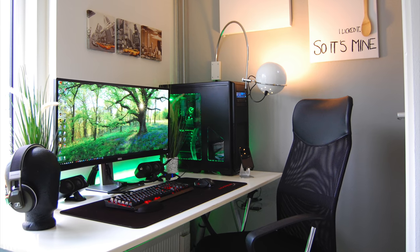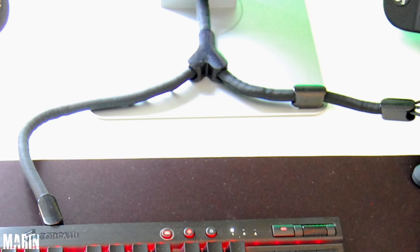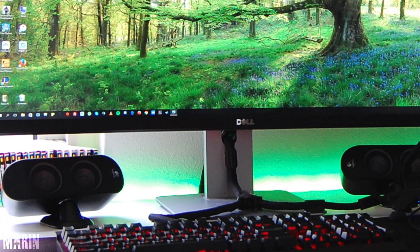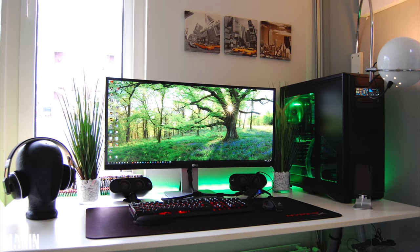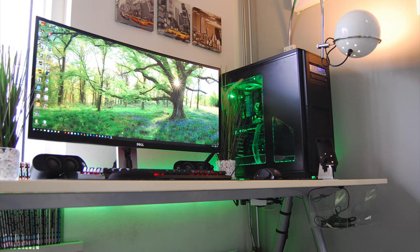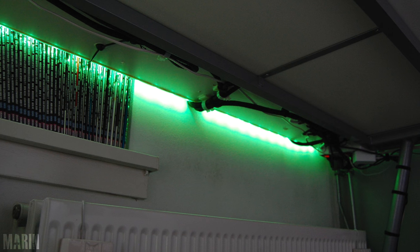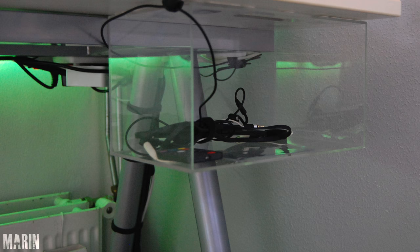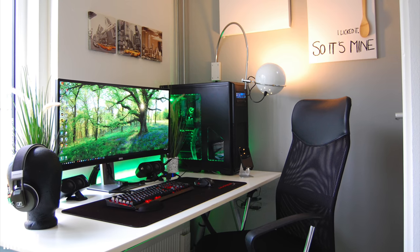Marin is up next with a nature theme setup. He's using a 34 inch Dell ultrawide, Corsair Vengeance K70 keyboard, and an M65 Pro mouse with an interesting cable management sleeve I've never seen before. Also on the desk we got a pair of Logitech speakers and Sennheiser Urbanite XL headphones resting on a mannequin head. The two plants combined with the LEDs and wallpaper really give off a nature vibe. There's also a laptop on the table, a phone stand, and all cables are neatly tucked underneath the desk. He even has a custom-made clear box to keep some cables in — very clever. Thank you Marin for entering.